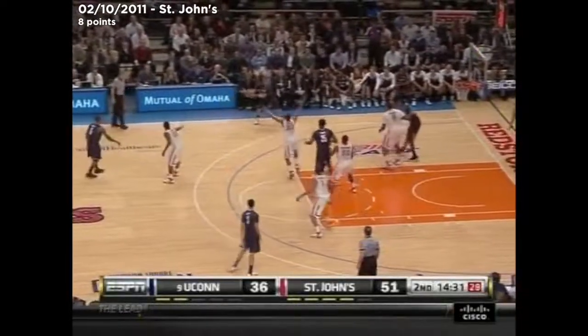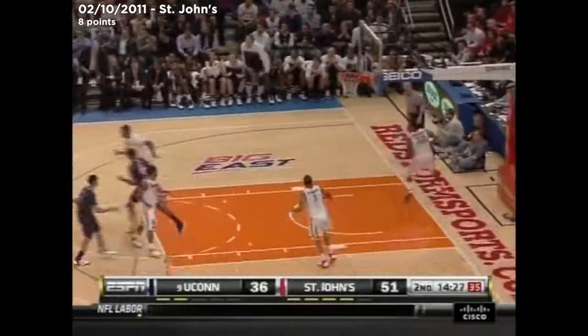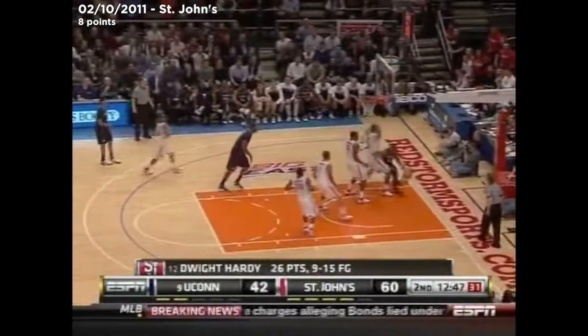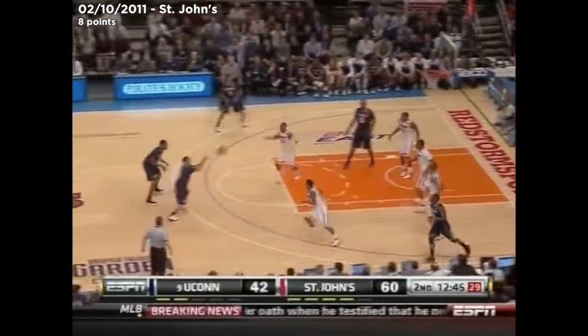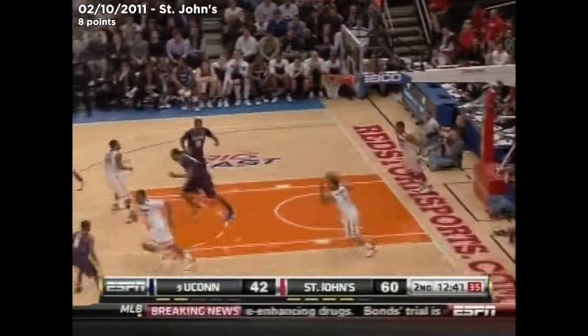Keep in mind, UConn was down 14 with 14 minutes left in its last game. So they're no stranger to comebacks — and they get a big three there from Napier. This is like the Rucker — the famed Rucker in Harlem where playgrounds showcase.